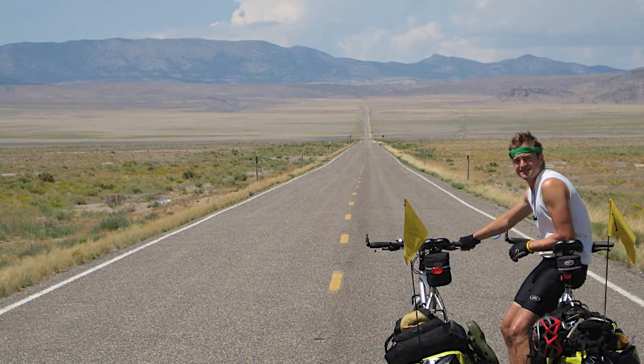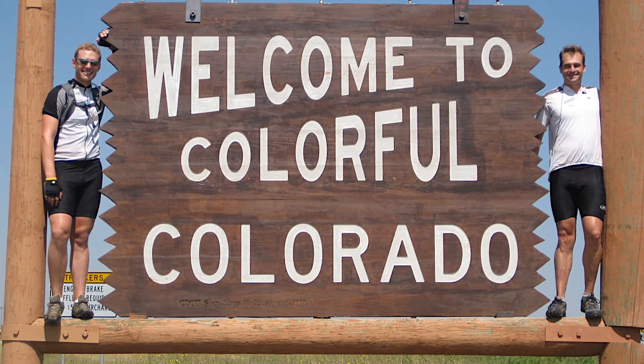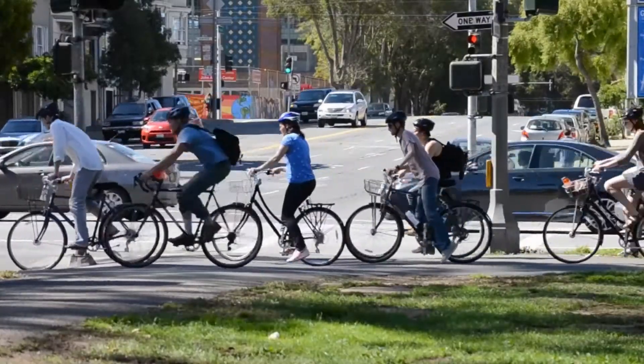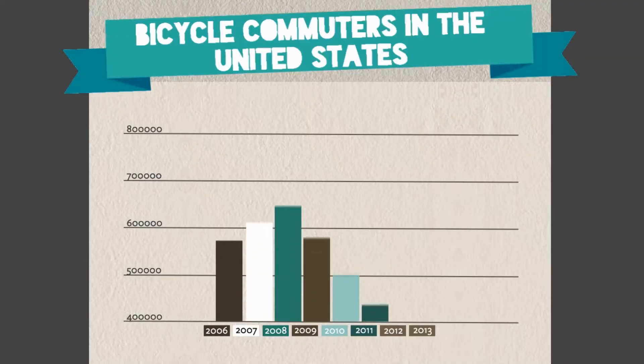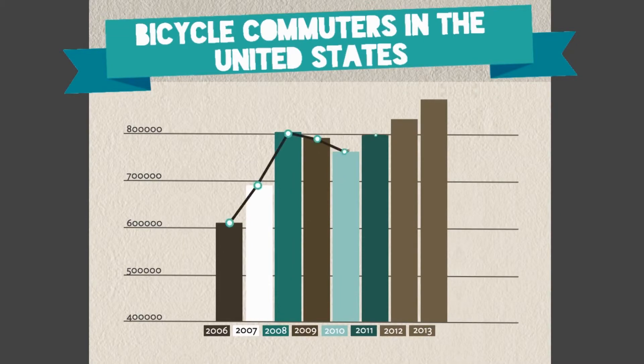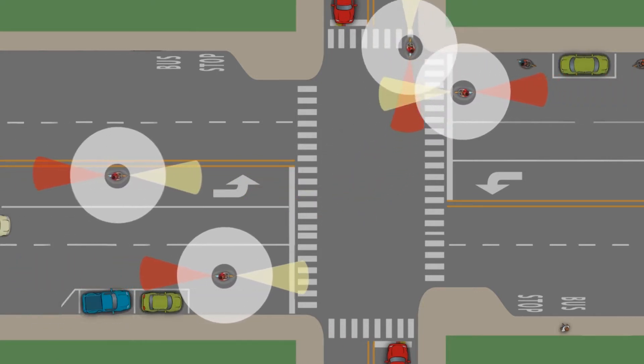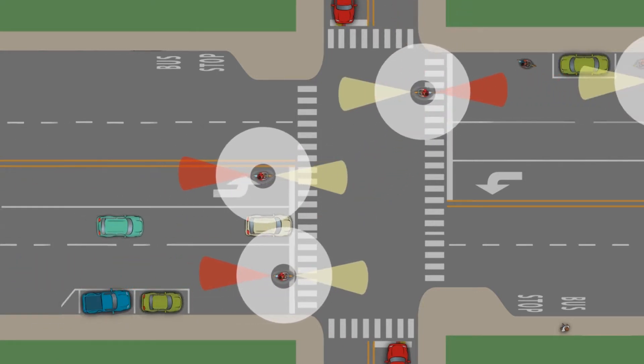So you may be asking yourself, cycling's great, what's the problem? Well, cycling inherently is a very dangerous activity. Since 2000, the Census Bureau has estimated there's a 61% increase in bike commuting in the country. Not only that, but 70% of all nighttime bike-car collisions occurred due to lack of side visibility. That's problem number one.